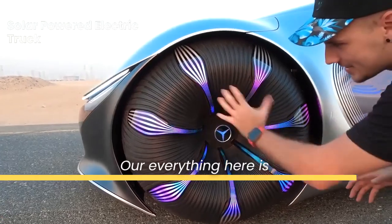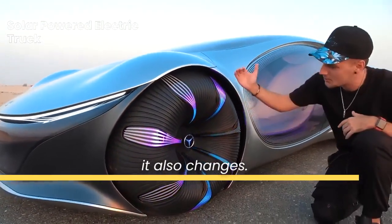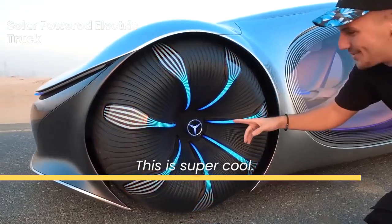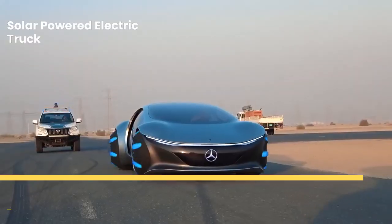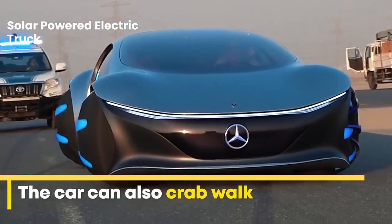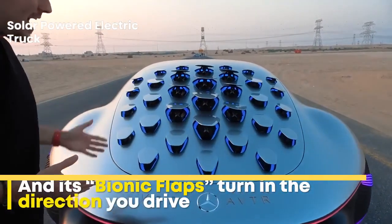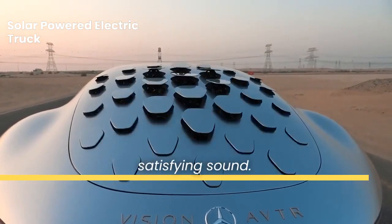So everything here is completely lit up — it's glowing, right? But when you charge it, it also changes. When you charge it, everything kind of goes inwards. This is super cool, and it makes such a satisfying sound. Oh my God.